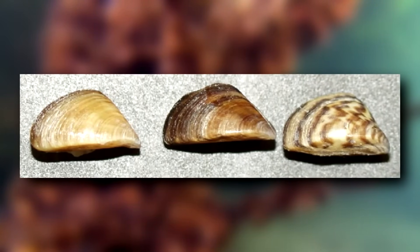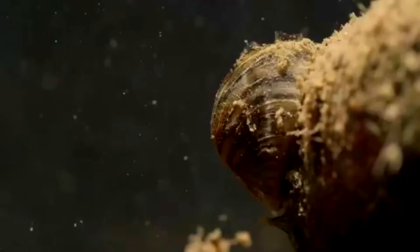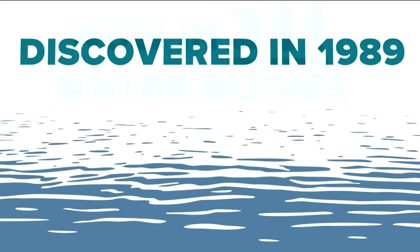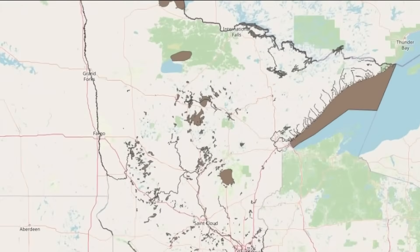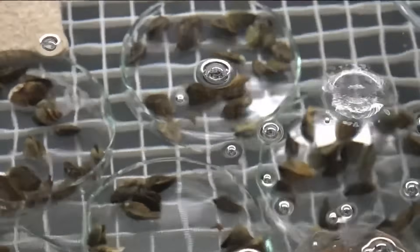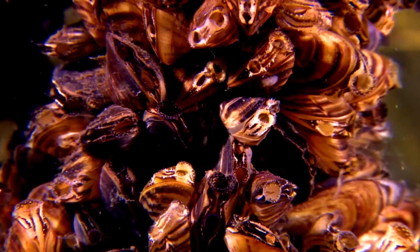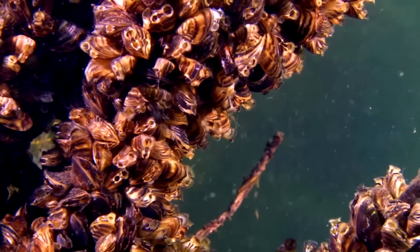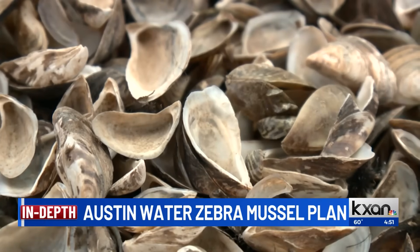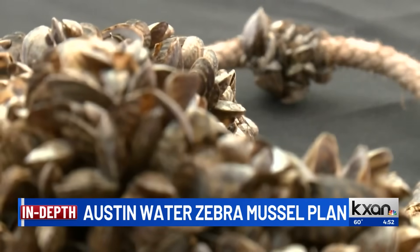Prepare yourself for the story of the world's most expensive hitchhikers. Zebra mussels — those innocent-looking striped shells smaller than your pinky nail — have caused more economic damage than some natural disasters. These tiny mollusks arrived in North America's Great Lakes in the late 1980s, hidden in the ballast water of ships from Europe. They reproduce so fast that they form massive clusters covering everything in sight like a living carpet. Zebra mussels clog water intake pipes at power plants, treatment facilities, and industrial sites, causing millions of dollars in damage annually. Some facilities have been completely shut down.